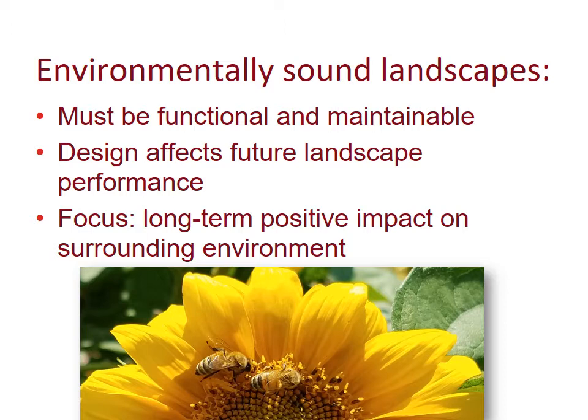There's a very important focus that we all should have as gardeners and professional landscapers: to have a long-term positive impact on the surrounding environment, and to do all we can in our planning, design, and thinking so that we are enhancing our environment instead of having a negative effect on it.